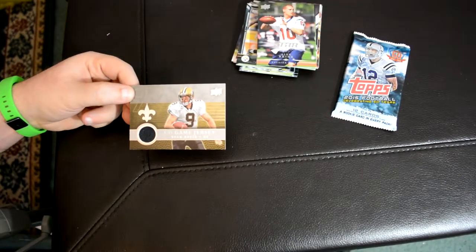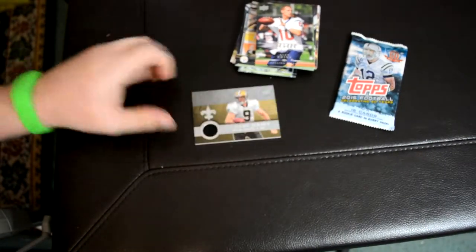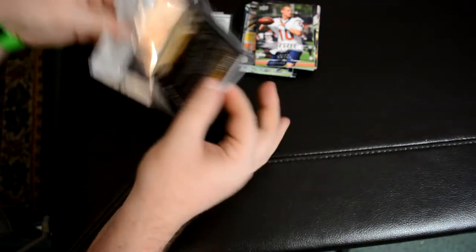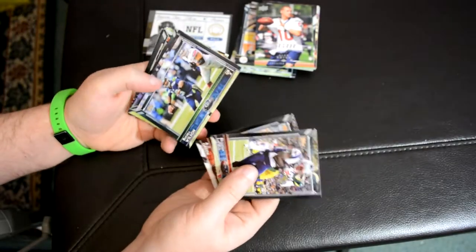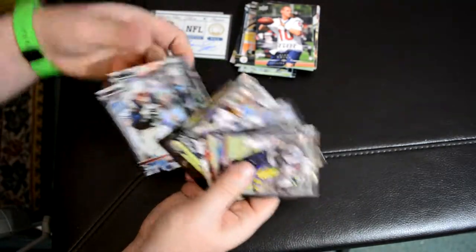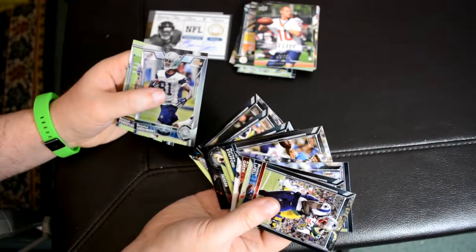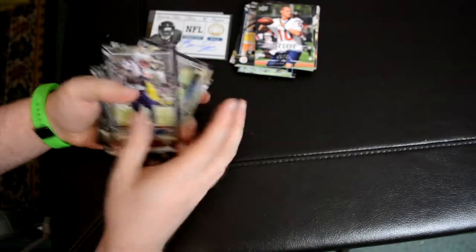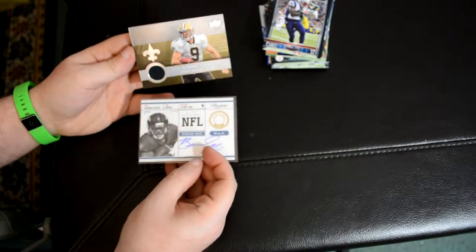As long as it's in focus. Deontay Greenberry rookie and Brashad Perriman rookie. So to recap the hits: guaranteed auto, and then a relic.